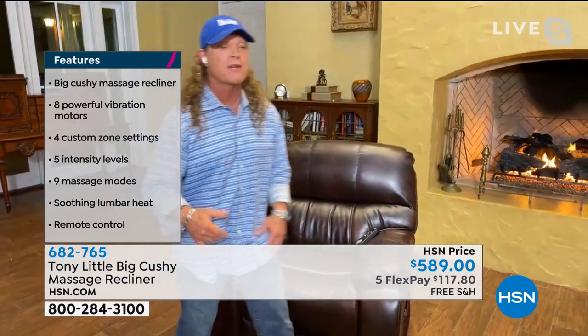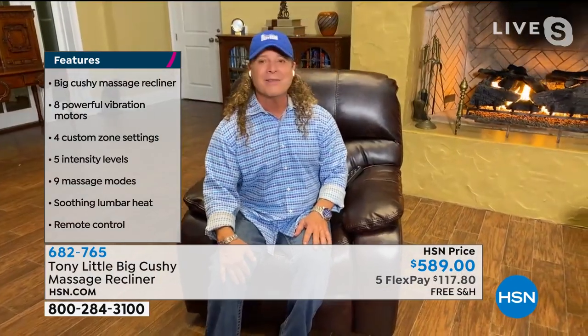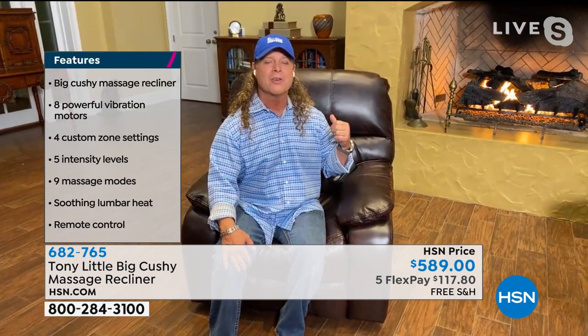Can't beat it. Price is unbelievable — that's why you sell out. We've got the roaring fire in the back. Tony, you've got the perfect setup there. We got it between the fire, the TV, and the Big Cushy. It's always sleep time.